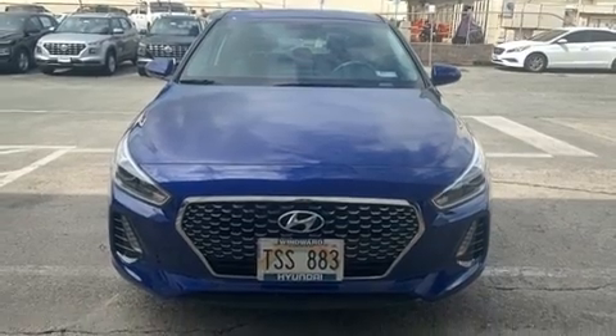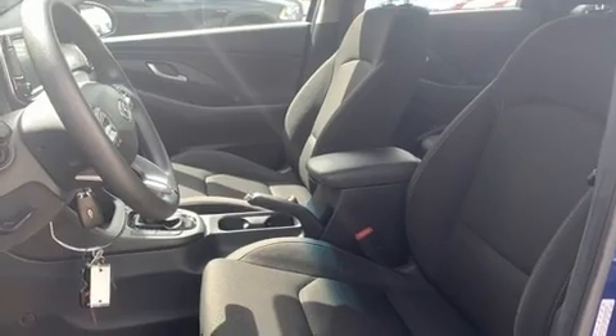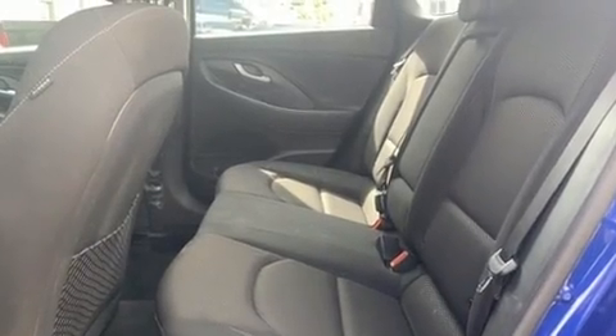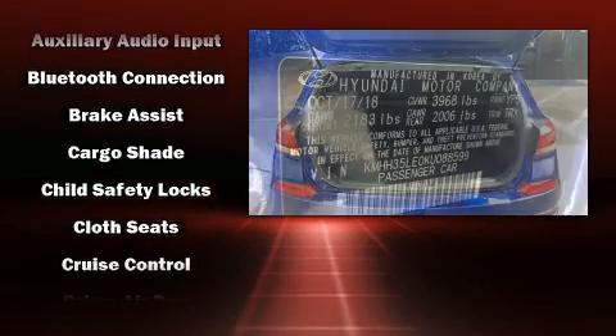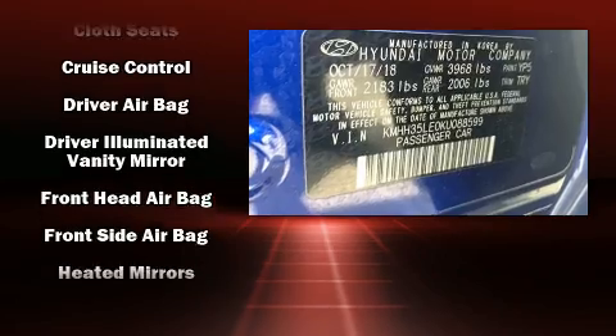Audio features include an AM/FM radio, steering wheel mounted audio controls, and six speakers enhancing the audio experience throughout the interior. Hyundai also prioritized safety and security by including head curtain airbags, a panic alarm, and four-wheel disc brakes with ABS.